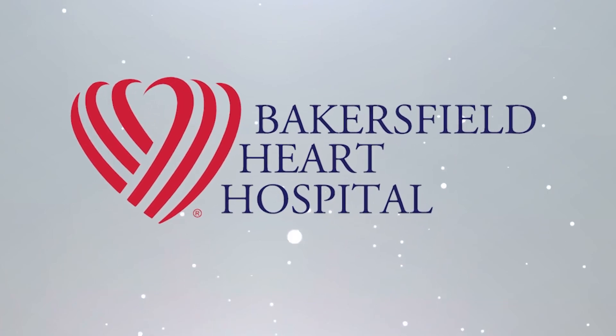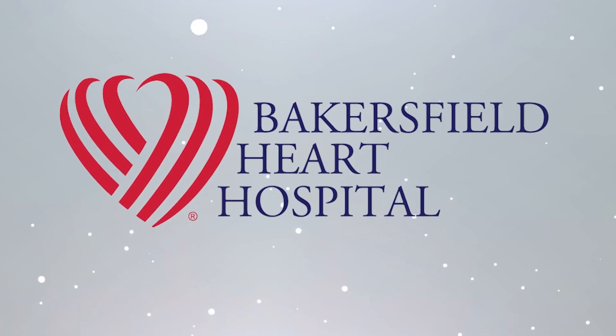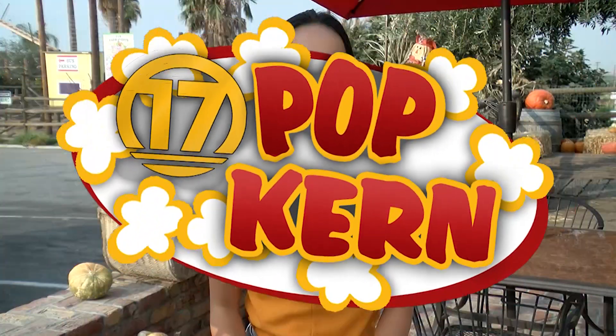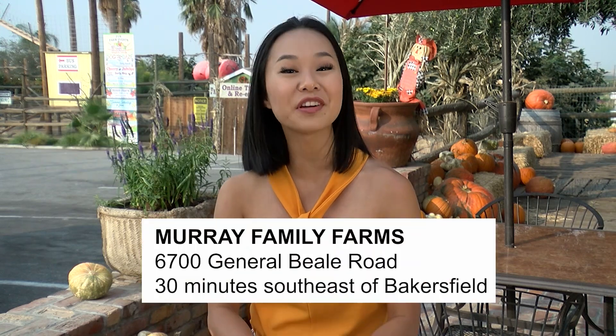PopCurn's exclusive sponsor is Bakersfield Heart Hospital. Hey everyone, welcome back to PopCurn. I'm Karen Hua, and today we're at Murray Family Farms for the most festive time of year. They're one of the few local pumpkin patches open this season, so we're ready to explore everything autumnal, everything October, and everything yummy here.